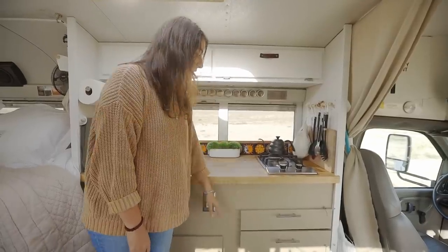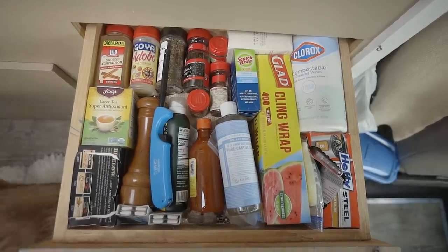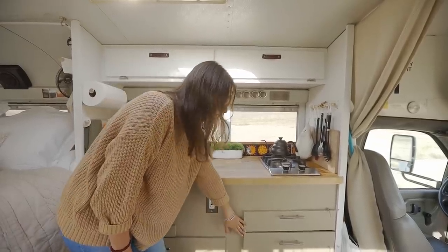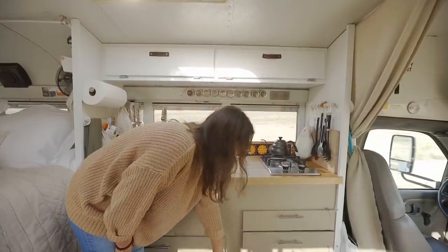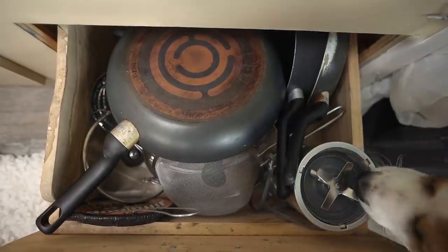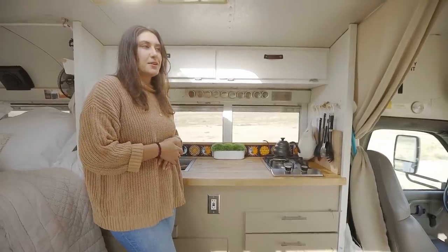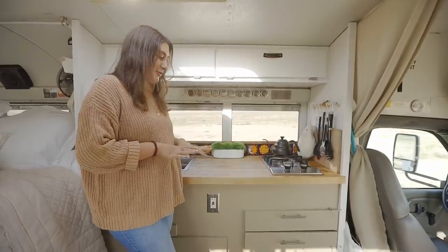In the drawers below, this is kind of just my junk drawer. There's some other cooking supplies in here, more spices, things like that. This is basically all of my plates, bowls, Tupperware, and the bottom one is all pots and pans. I think I could condense the pots and pans a lot, but they're just regular house pots and pans with regular handles — they take up way too much space, actually, but they work for me right now.